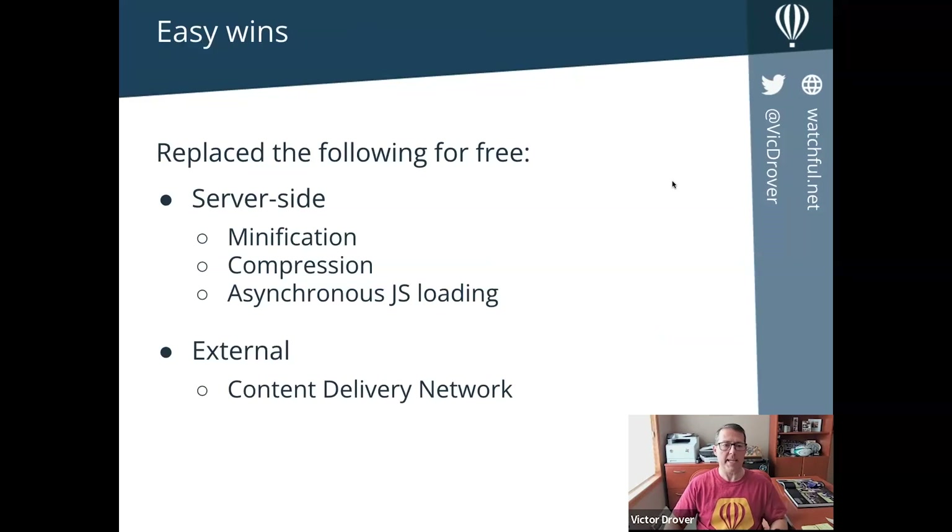So far with the easy wins, we've done several things to improve website performance. We've auto-minified resources — CSS and HTML for sure, maybe JavaScript. Once minified, we've used Brotli, an improved compression algorithm instead of gzip. For JavaScript we're loading it asynchronously and dynamically with Rocket Loader. All of these things that would normally be done on the server side are offloaded to CloudFlare — less CPU, less bandwidth, less resources — your website should be working better. And externally, you can replace a paid content delivery network with the free one at CloudFlare.